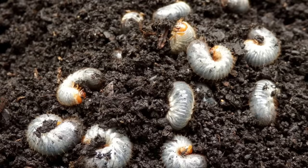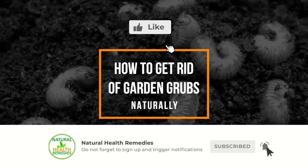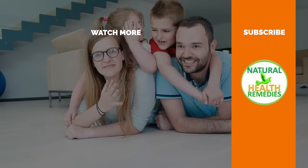I hope you've enjoyed this video. If you have, please subscribe to Natural Health Remedies, and don't forget to give this video a thumbs up. I'm sure you're going to enjoy our next video on how to get rid of pests using tea tree oil. Thanks for watching, and bye for now.